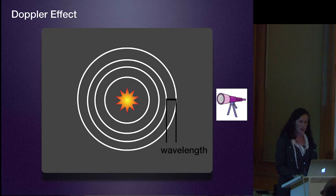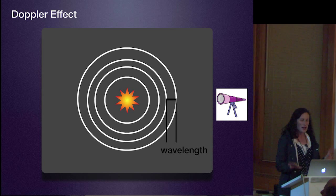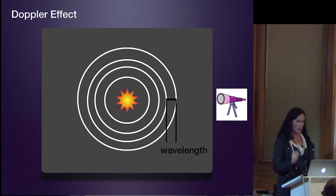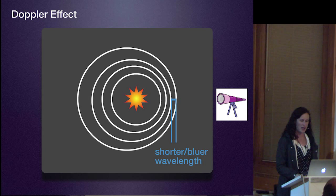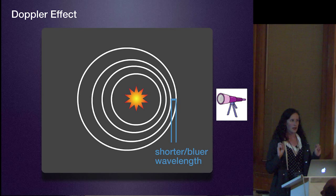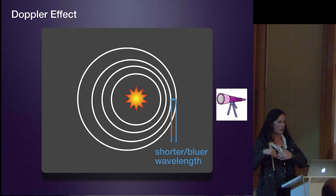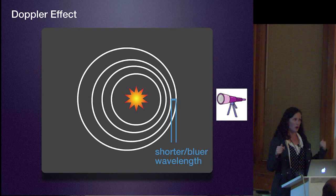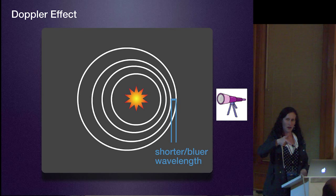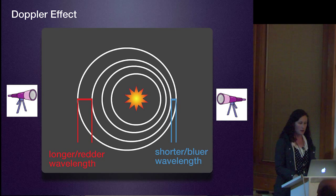Going back to the wave idea: we have a source—a supernova, a star—in the middle, letting out waves of photons. We observe it with our telescope. But what if your source is moving one way or the other? This is the Doppler effect. If your source is moving, the waves in the direction it's moving will have crests closer together, and on the other side they're farther apart. It's the same as when a siren goes past you on the highway—it sounds higher when coming towards you and lower when receding. Things moving towards the observer produce bluer wavelengths; things moving away produce longer, redder wavelengths.